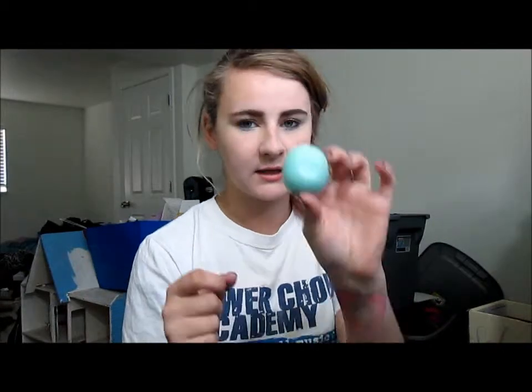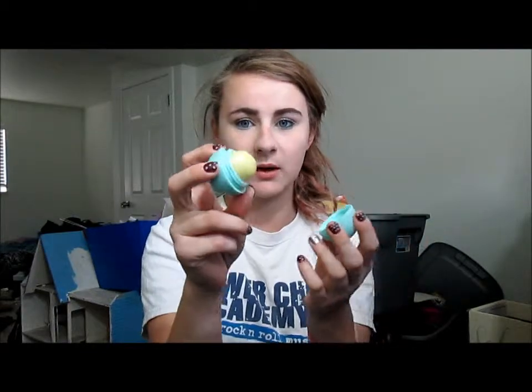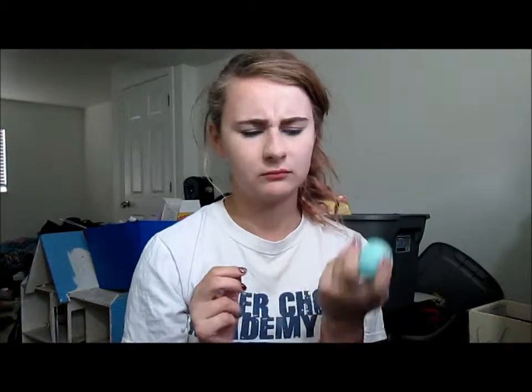So my first favorite has been the EOS lip balm in Sweet Mint. It has been my favorite — I've already used quite a bit of it. I own almost all of the EOS flavors and this one's just been the one I've been gravitating towards this month because I like minty lip balms.